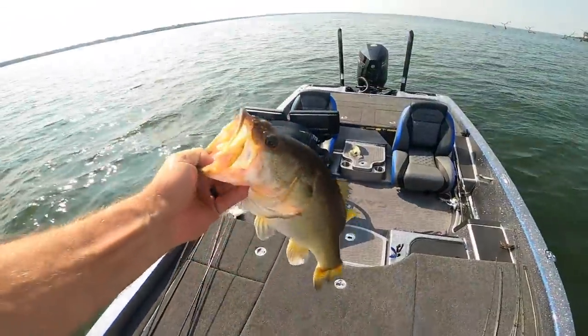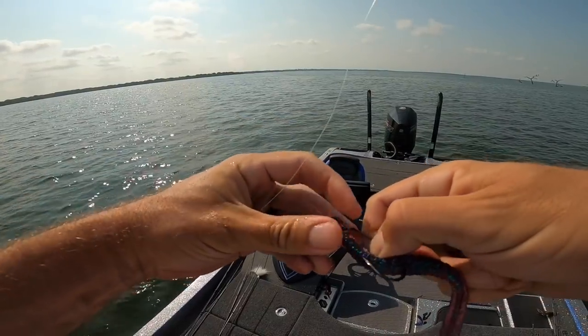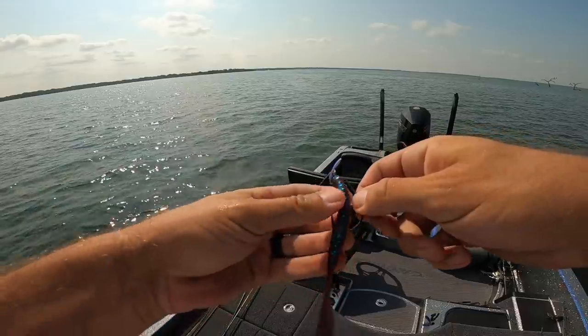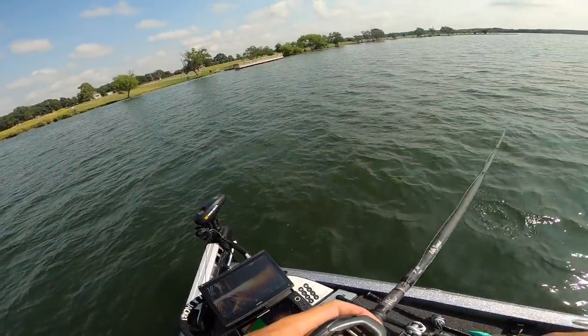Bam! Maybe they're a little more fired up now too since we're getting a higher sun. Getting a bit later in the morning — this one I really like to get offshore.